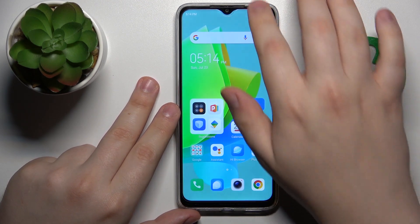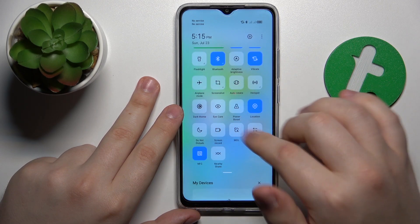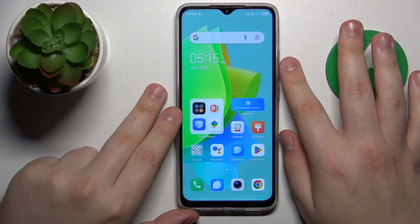The next advice I have is to turn off Airplane mode or Flight mode and Do Not Disturb mode. Make sure that those two are disabled, since if they are active they will not allow calls to come through.